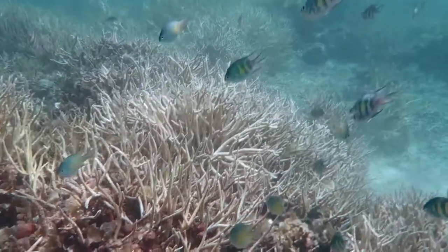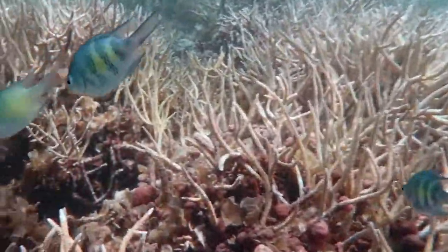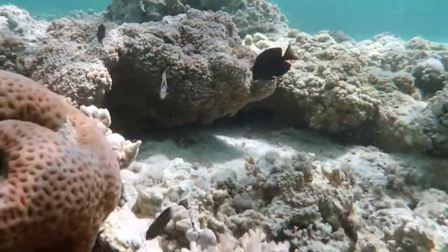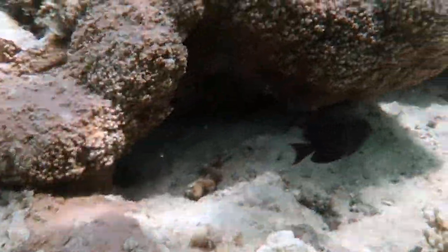Marine habitats provide many benefits to our community. They provide sustainable fisheries, carbon sequestration, shore protection, coastal economy, livelihood, and much more.